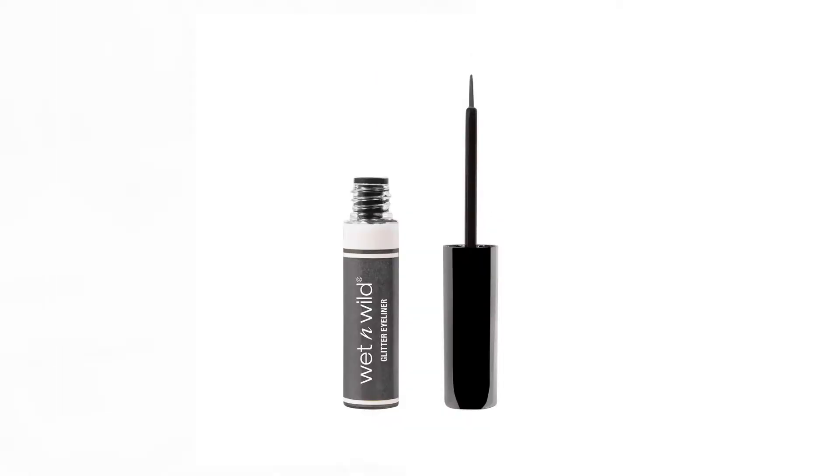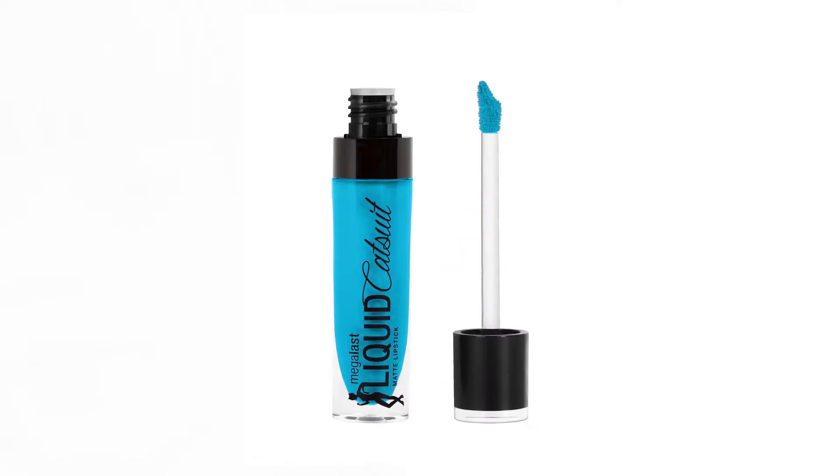They also have the Fantasy Makers glitter eyeliner in colors like gray, metal gray, golden, gray blue, bronze, and black. And they have liquid cut suit matte lipsticks in really cool shades. I love this one — it's Tangerine — it's so autumn, like autumn in a bottle, Halloween in a bottle.